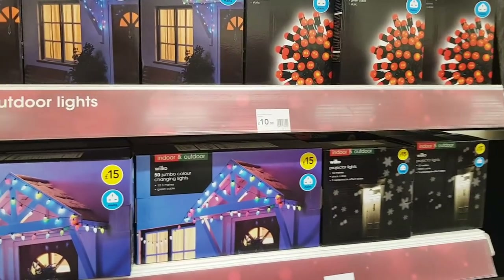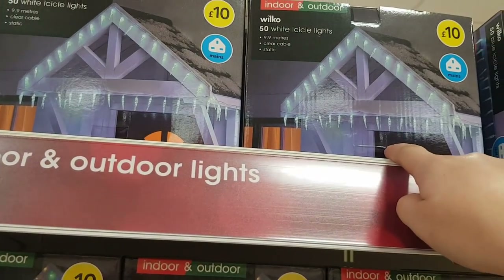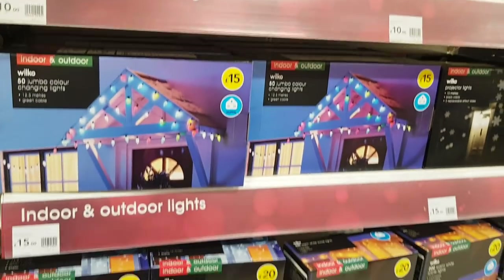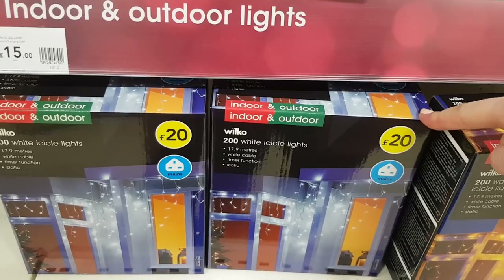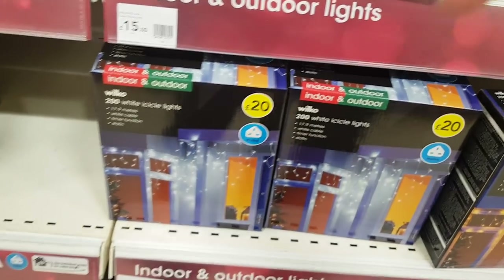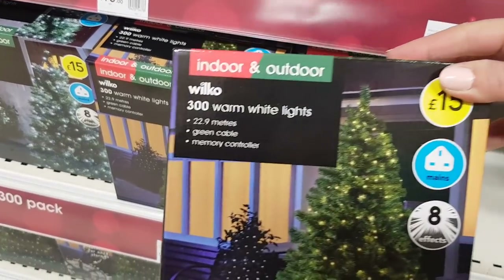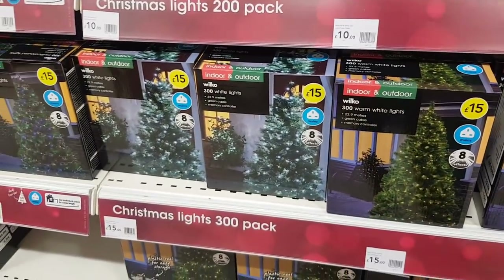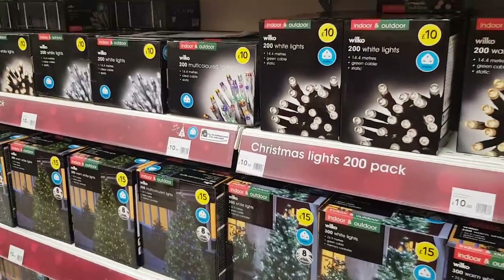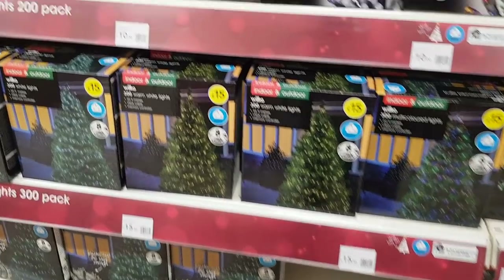Kyle watched them on the screen last night and can't wait for part three. These mini ball lights are £10. You've got some icicle lights — you get 50 for £10. These indoor or outdoor white icicle lights are £20 and you get 200 in there. Warm white lights at £15 — you can put those on your indoor or outdoor tree. Let me know if you prefer warm lights, cool lights, or multicolored lights in the comments below.